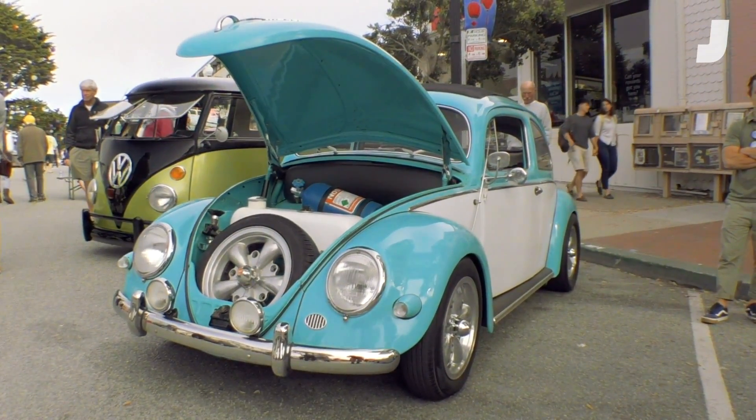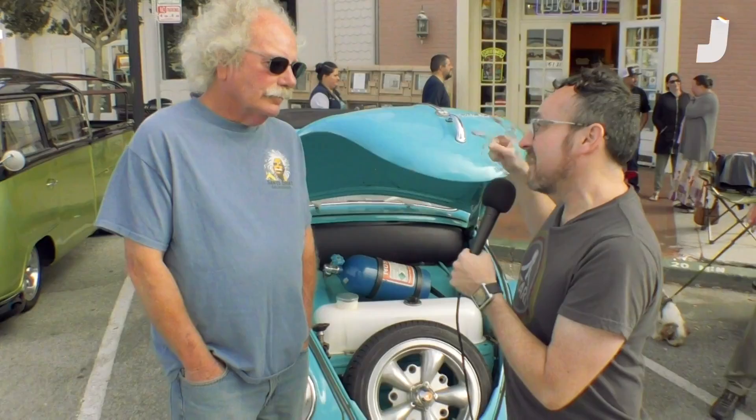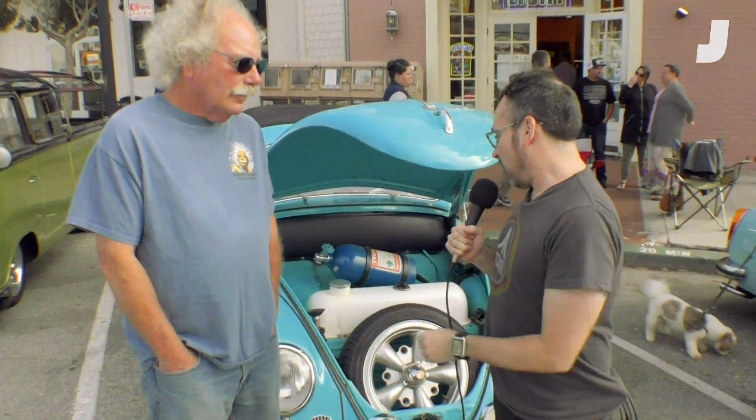So this is a pretty fascinating Beetle right here. What's your name, sir? Greg McNair. Greg, I want you to tell me as much as you feel like telling me about this Beetle, because there's all kinds of exciting things. I see a huge Nostank, I looked around back and it's pretty exciting. What's going on here?